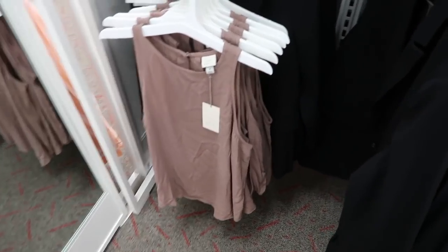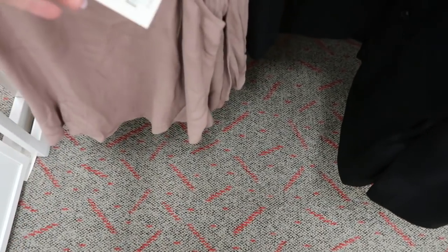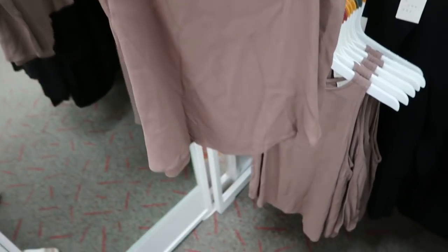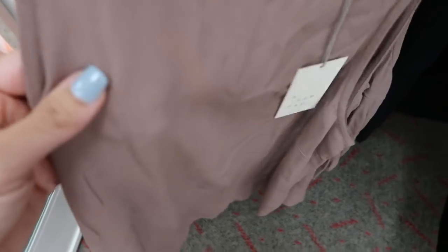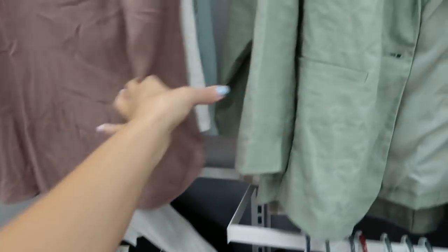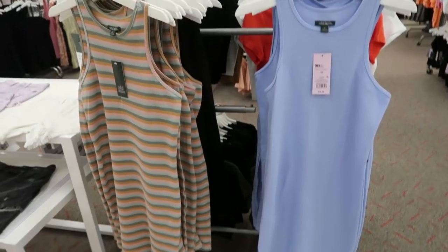Also new from A New Day are these high neck sleeveless tops — they're a flowier fit, $18, and have that little keyhole back with a fabric-covered button. The material is really stretchy and textured. They come in this taupe color, also in ivory, and they have it in mint.